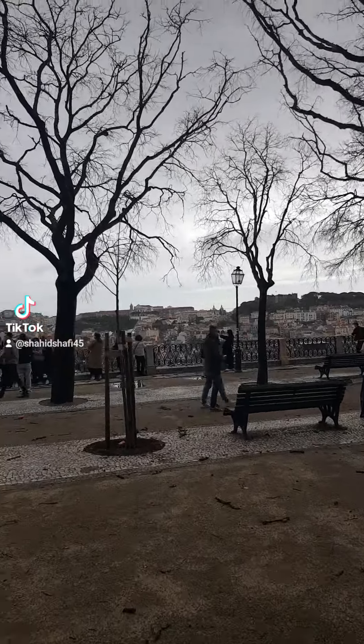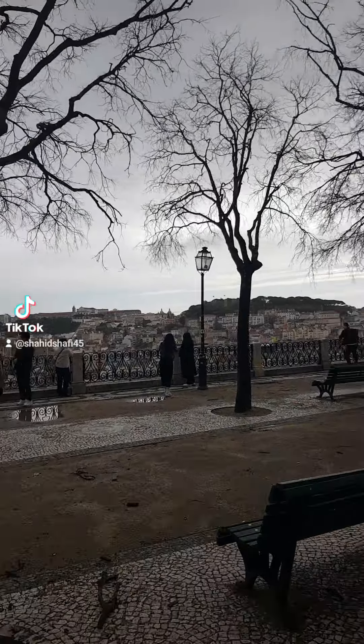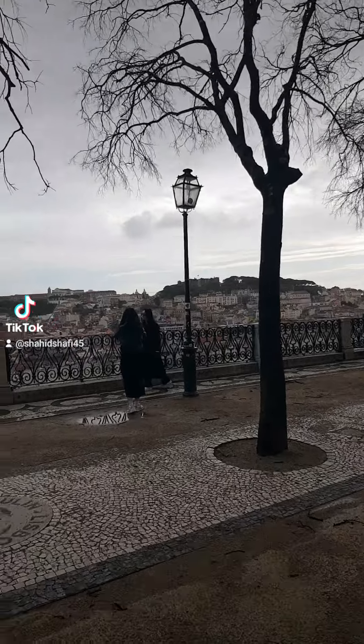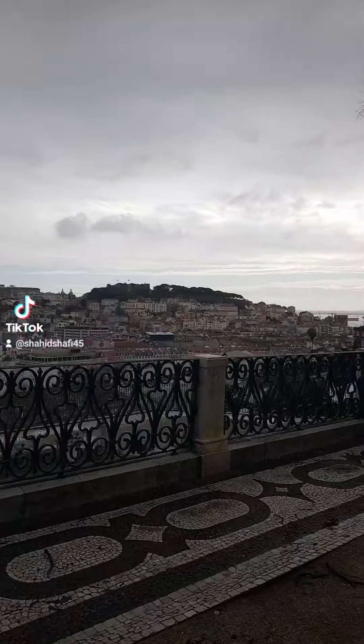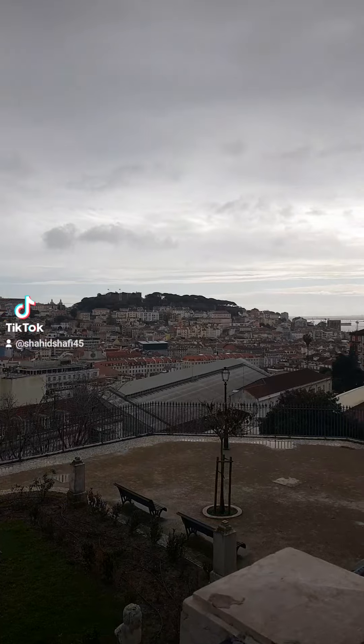Some walking to the viewpoint... so I am standing here on the viewpoint.